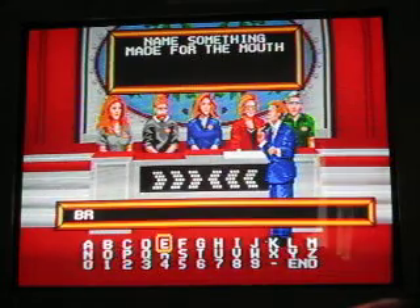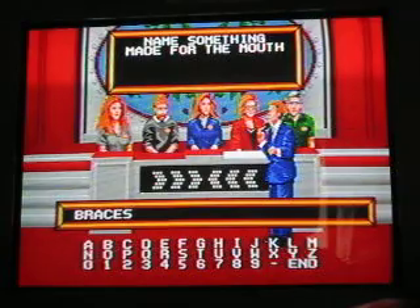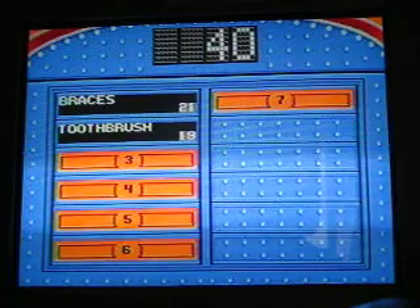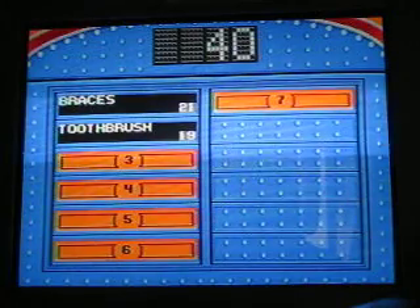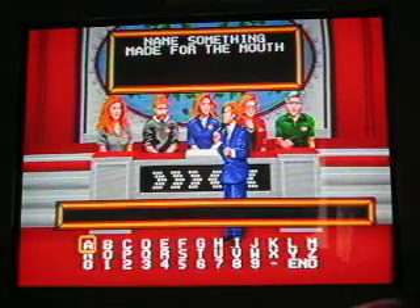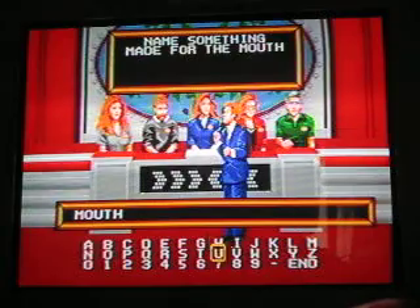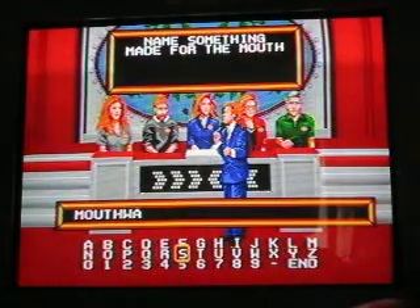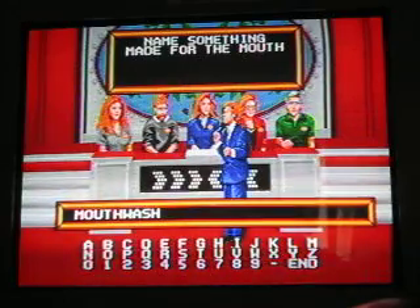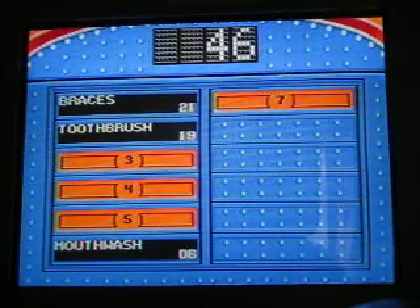How about braces? Is braces up there? No. I'm going to say mouthwash. No. No, number six — four answers to go.